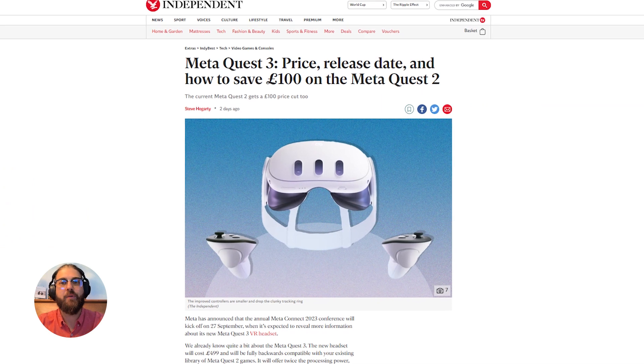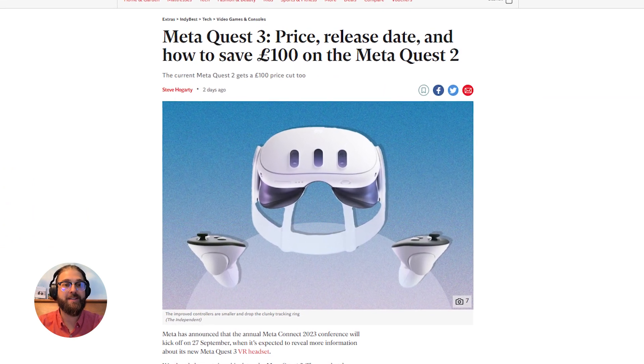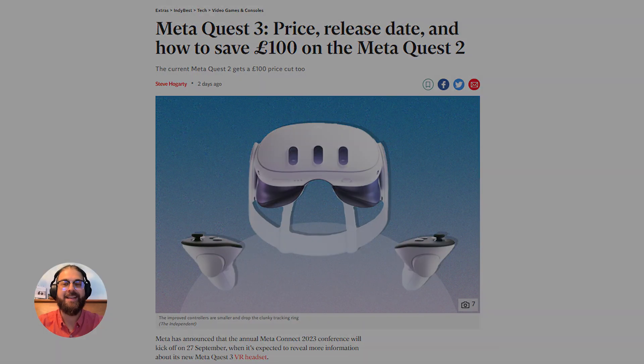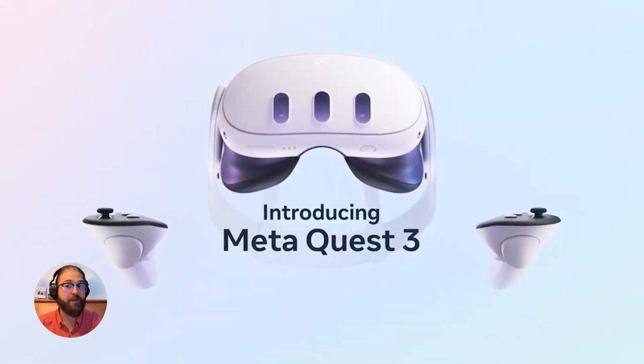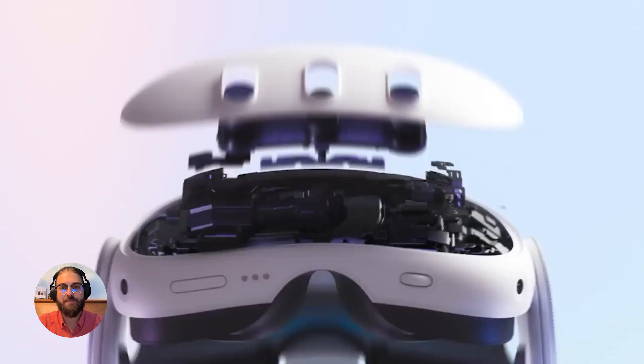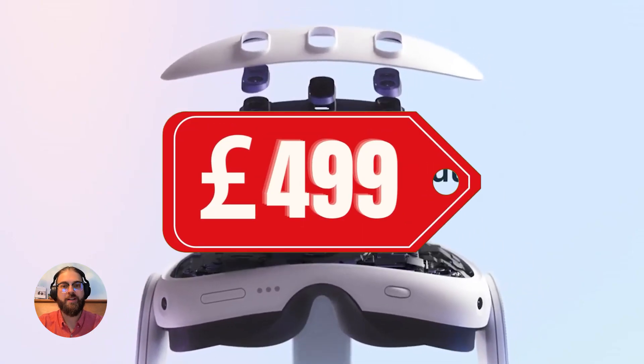Then we have the MetaQuest 3. Meta has announced that September 27th will be their MetaConnect event that they put on every year, and the MetaQuest 3 will be released — it's not a rumor anymore. The price has been announced at £499.